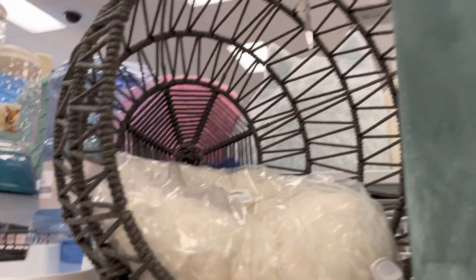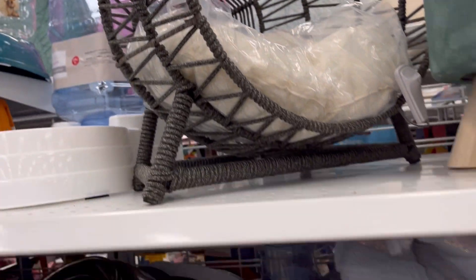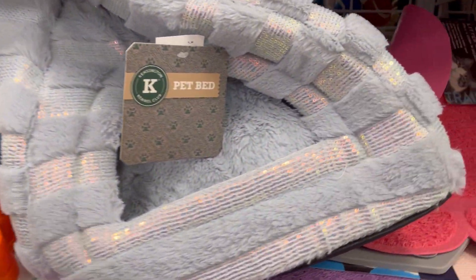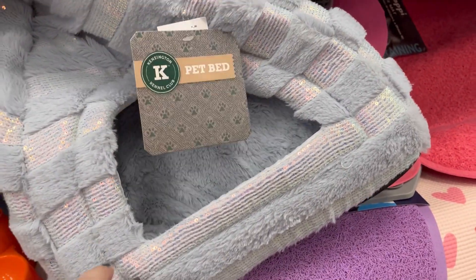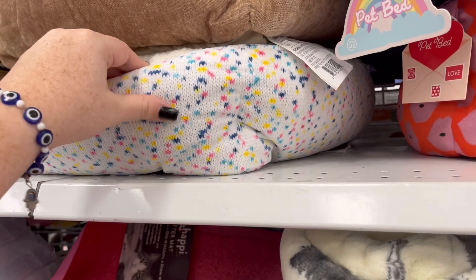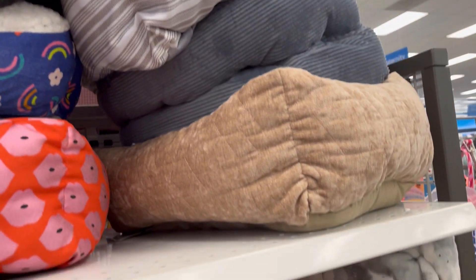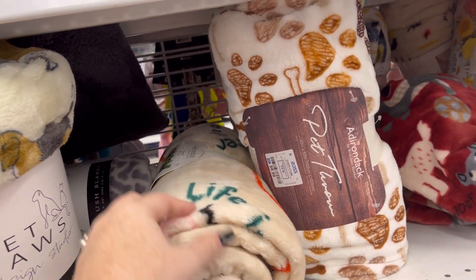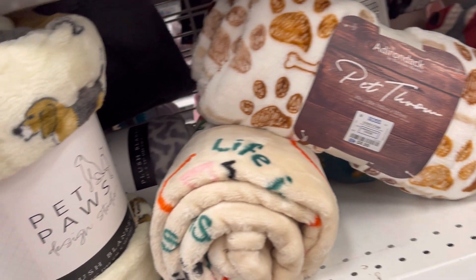My prices are all over the place, hold on. This little cat bed is cute for $35. My cats have so many beds — they are the most spoiled little cats. They had some cute little beds, had a knitting vibe to them. Some nice little blankets for the cats and dogs, and whatever animal you have.